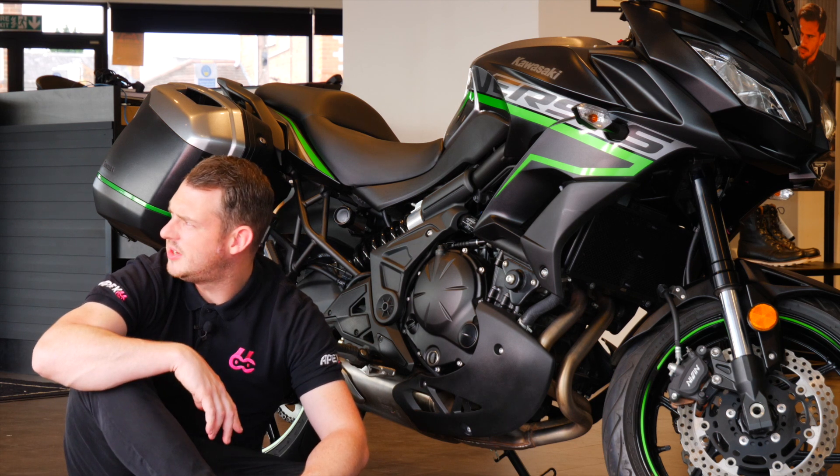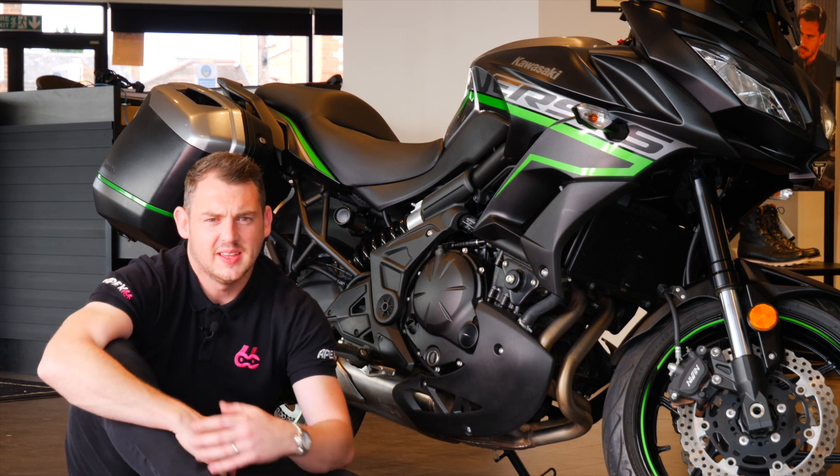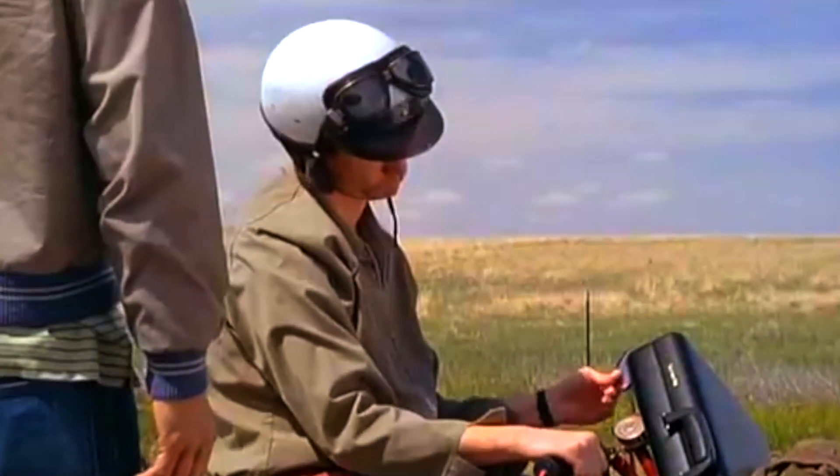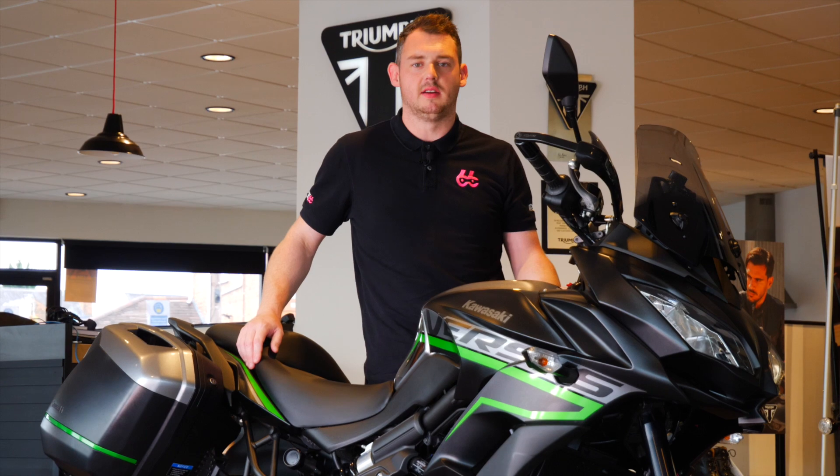It's got loads of mid-range grunt when you compare it to a YBR 125. I can get 70 miles to the gallon on this hog. That's a great line, we love that.